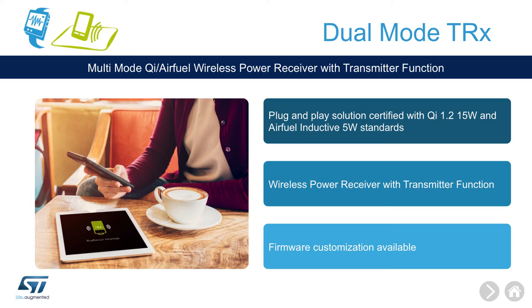While maintaining compatibility with the 5-watt Qi basic power profile and your fuel-inducted systems, in transmit mode it can support up to 3 watts.